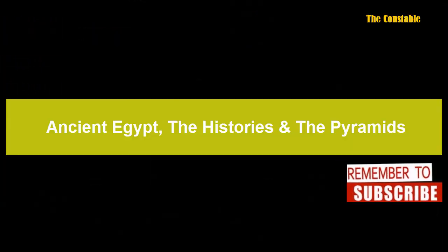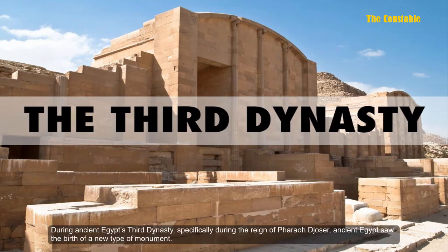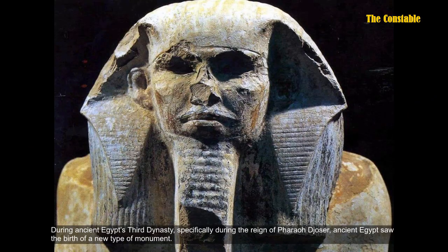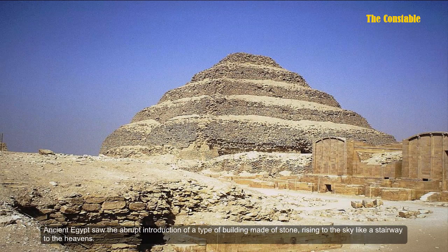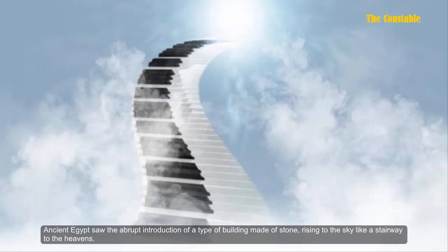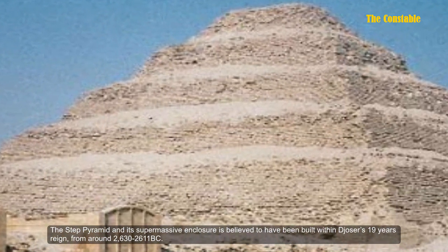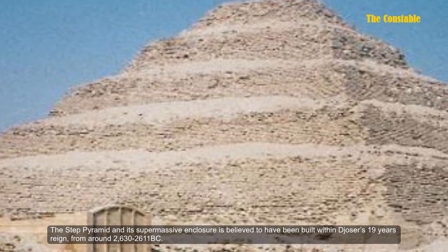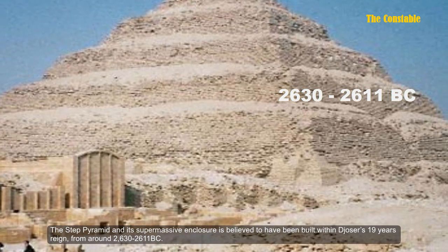During ancient Egypt's Third Dynasty, specifically during the reign of Pharaoh Djoser, ancient Egypt saw the birth of a new type of monument — the abrupt introduction of a type of building made of stone, rising to the sky like a stairway to the heavens. The Step Pyramid and its supermassive enclosure are believed to have been built within Djoser's 19-year reign, from around 2630 to 2611 BC.